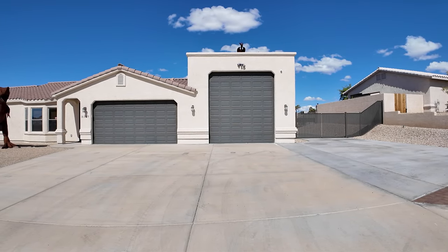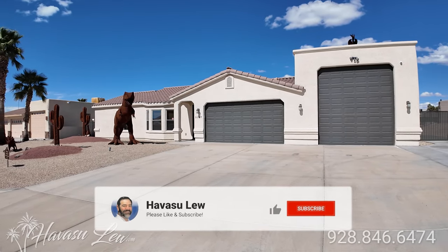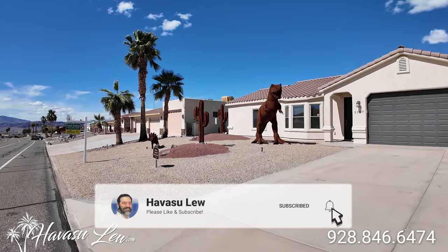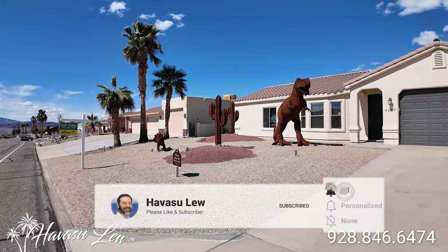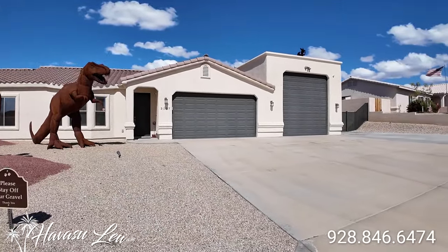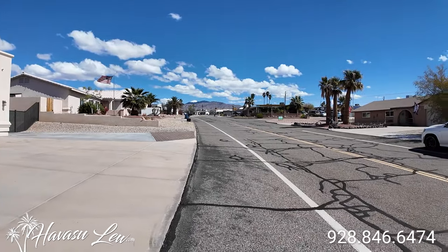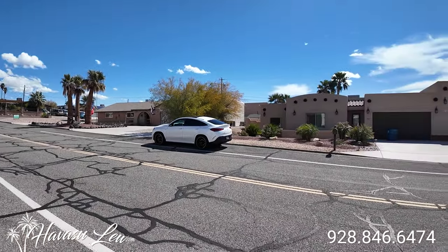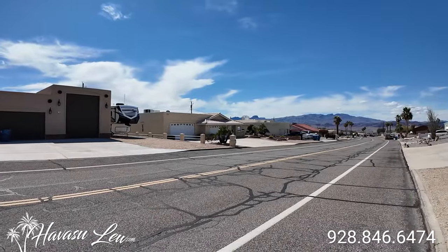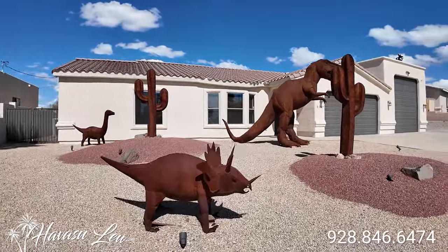Alright guys, we're out here at 3157 Southwind Avenue. This is listed for $699,500. This is on Southwind, so it can be a little bit of a busy street, but as you can see, it's not too bad. All nice, no junk around. You got a little dinosaur farm in your front yard.